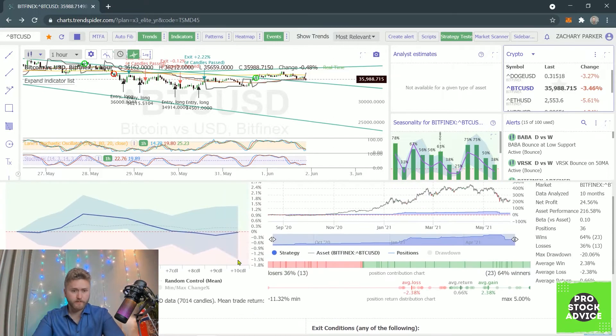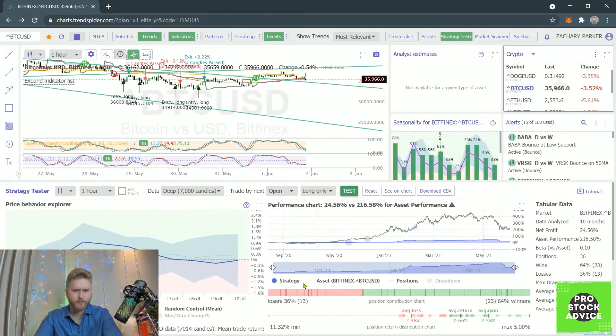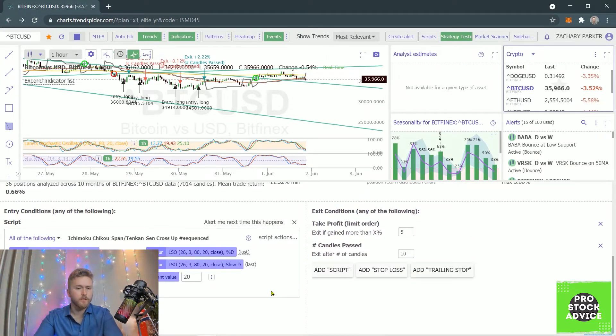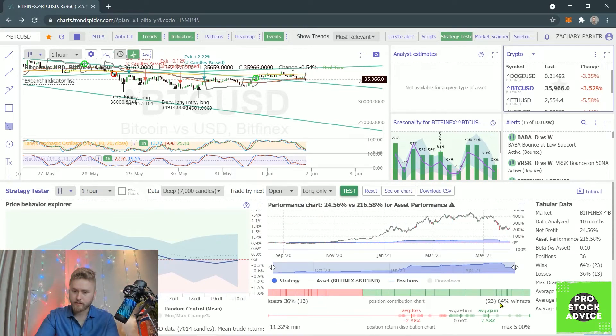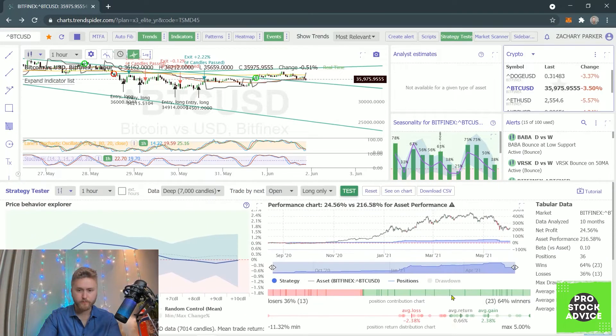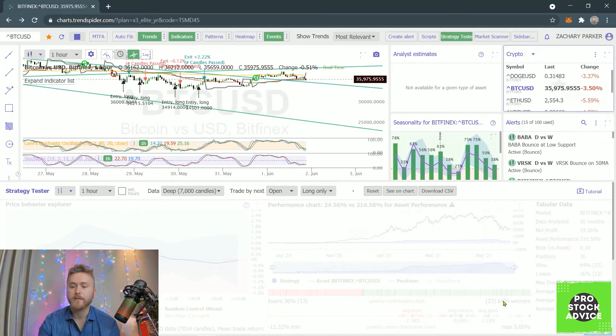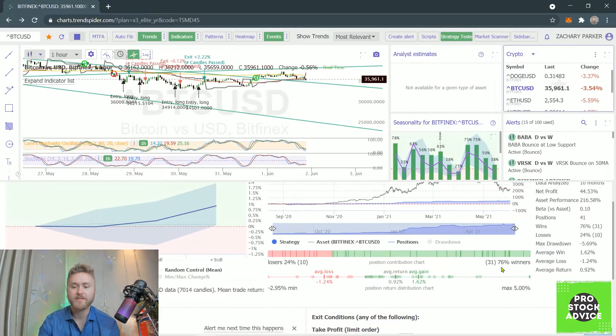You can change it — you don't have to do the open candle, you can switch to high, low, close, or an average. You can test all of this data. What's actually working a little bit better — exit after 10 candles is 64% winners, we're not going to do that. We're going to do three candles. Let me run this one more time just to refresh your memory — it was a 76% win rate with an average gain of 1.62%.